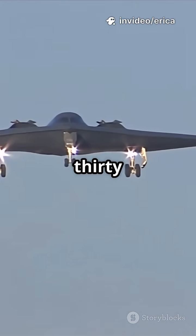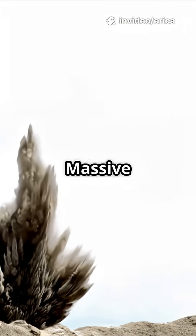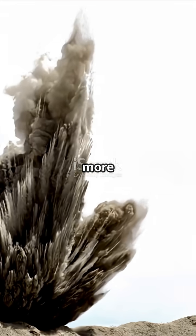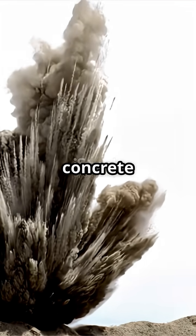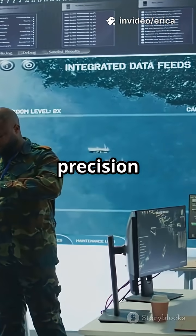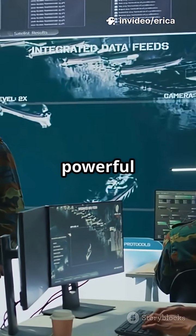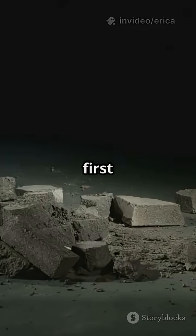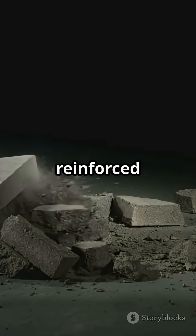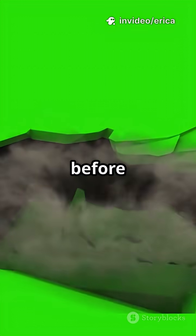Deep Strike: Inside the 30,000-pound Bunker Buster's Power. The new videos showing massive ordnance penetrators — 30,000-pound bunker buster bombs — offer more than just eye-catching visuals of concrete pulverizing in slow motion. At first glance, you see a sleek steel cylinder hurtling toward reinforced layers of concrete, only to punch clean through dozens of feet of material before detonating.